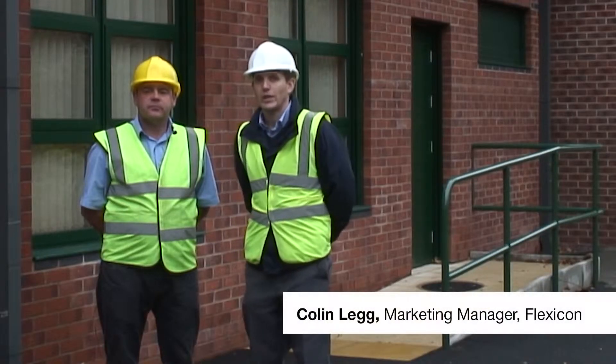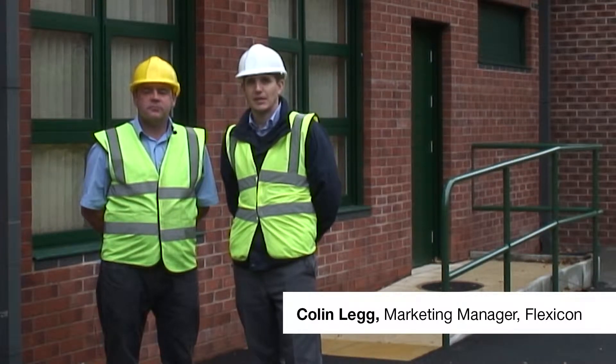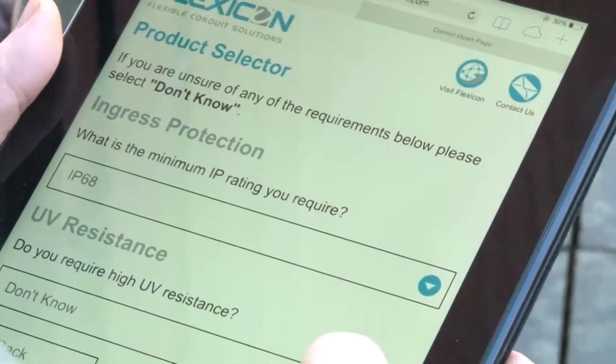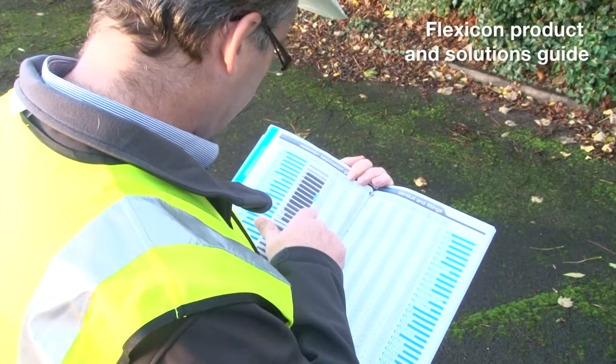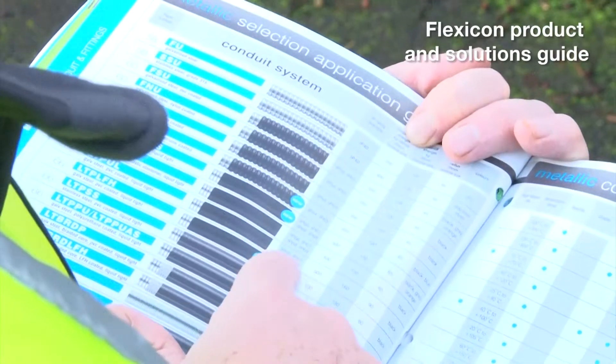As a manufacturer we can offer over 52 different conduit systems, and very often there's too much choice for the customer, so we look to advise the customer based on the hazards that they face and the likely hazards they've identified throughout the lifetime of the installation.